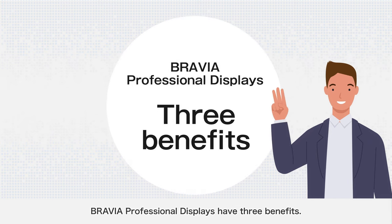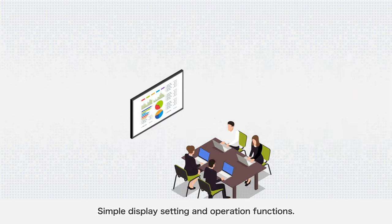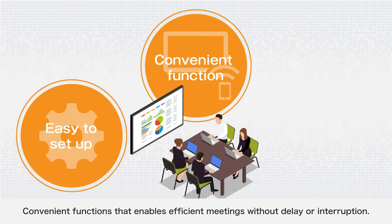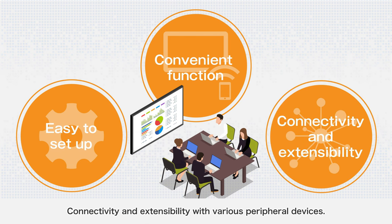BRAVIA Professional Displays have three benefits: simple display setting and operation functions; convenient functions that enable efficient meetings without delay or interruption; and connectivity and extensibility with various peripheral devices.